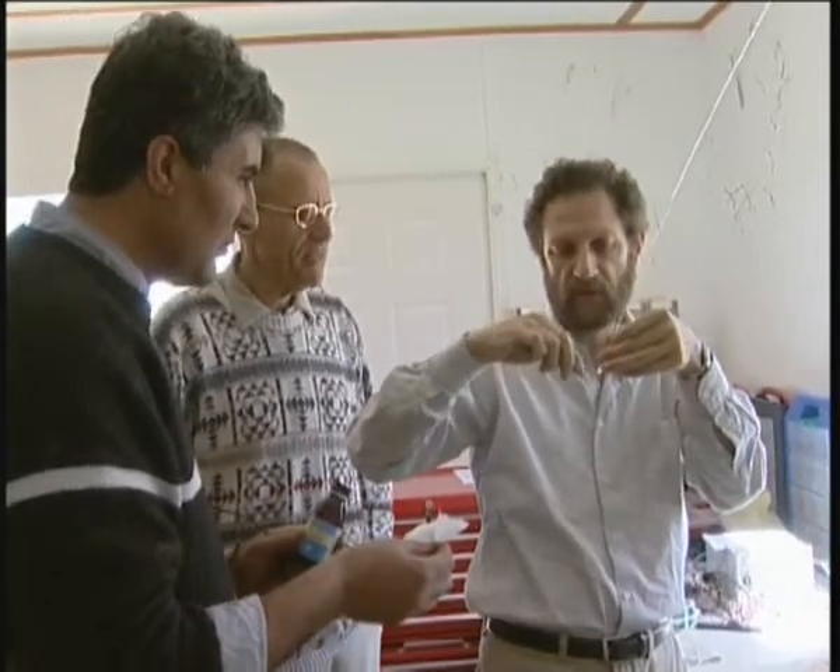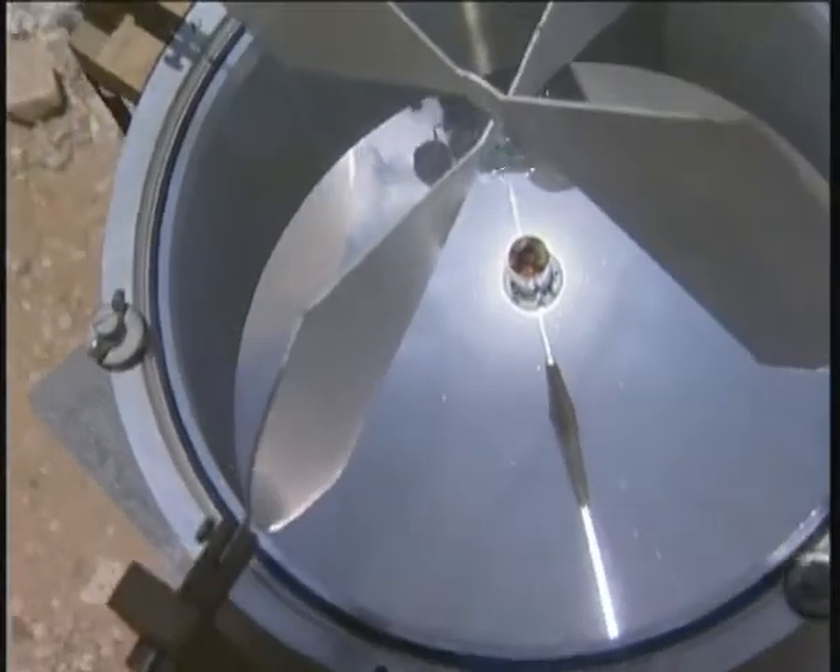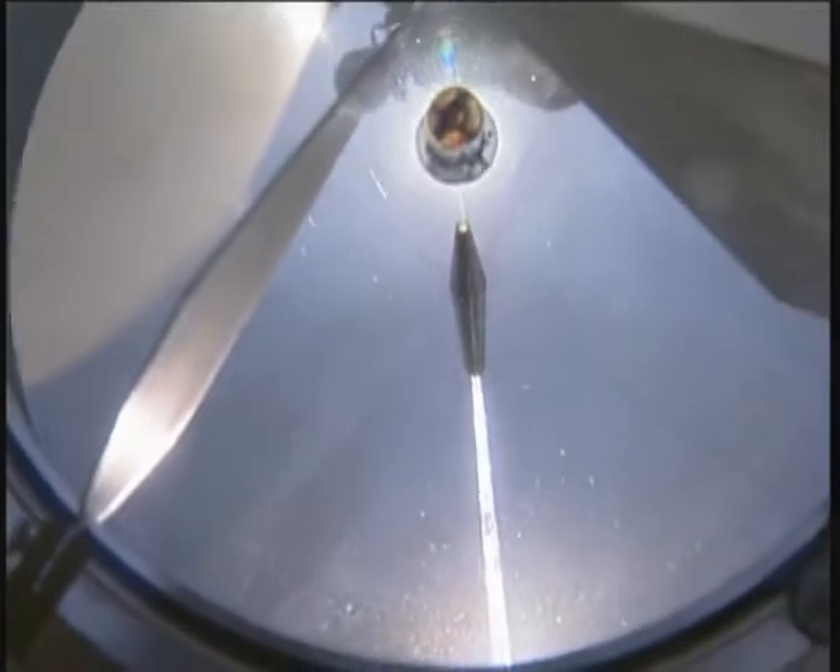He and his colleagues, Dr. Daniel Feuermann and Dr. Mahmoud Khalichal, constructed a curved dish that focuses sunlight to almost 15,000 times its ambient level — close to the level it has near the sun itself.